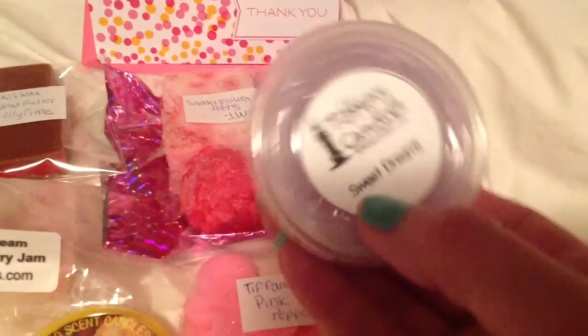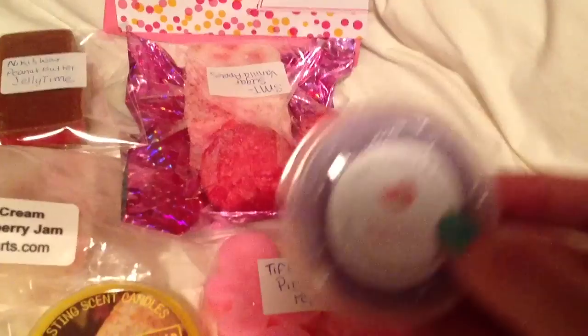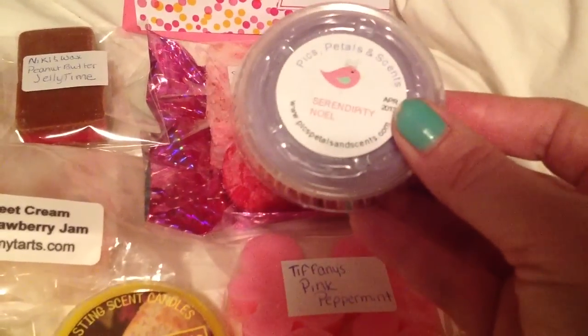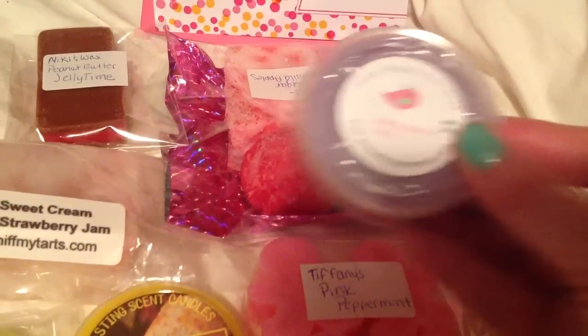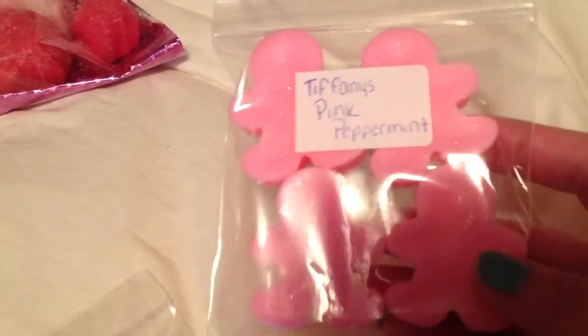I got Tiffany Candles Sweet Dreams. I got Serendipity Noel from Picks, Petals, and Scents. There was a whole refill bag of the little gingerbread men. I took out four of them and left the rest. So, Tiffany's Pink Peppermint and Gingerbread Men.